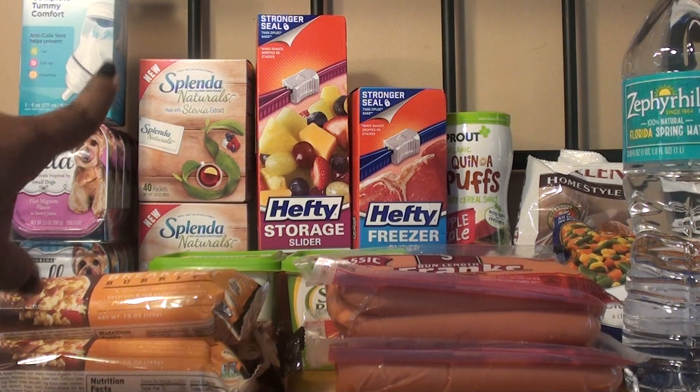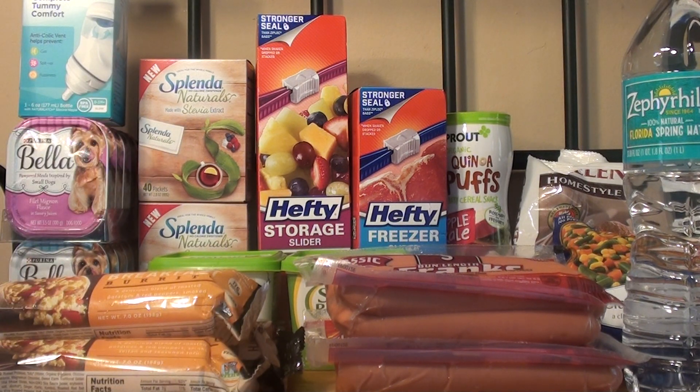The first item that I picked up was the Splenda Naturals. They're on sale for buy one get one free. For the two of them it was $3.99. I used two of the $2 off one manufactured coupons, making it completely free after the coupons. I will leave all the coupon information in the description box, so just check there if you want to know where they came from.